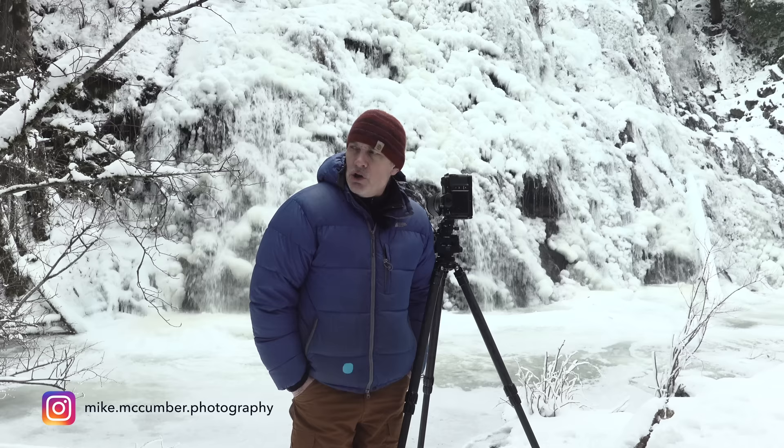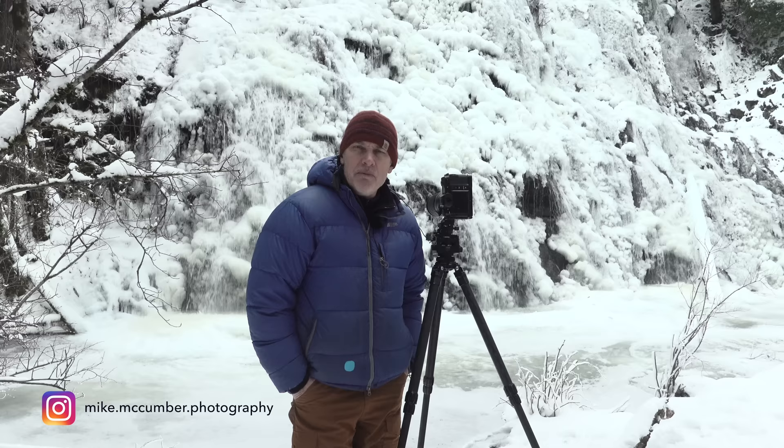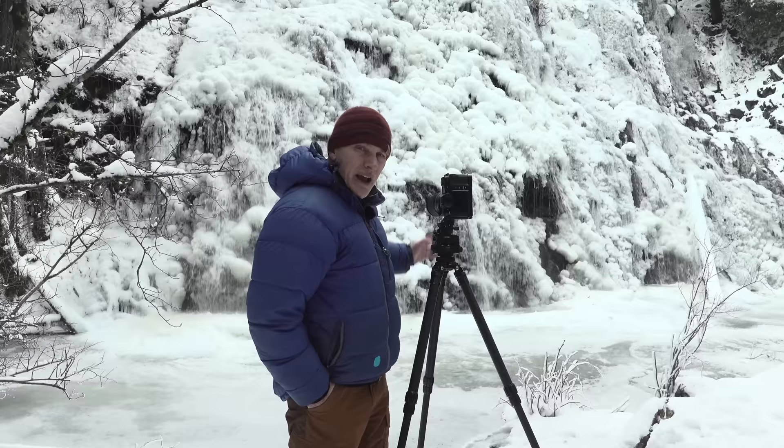I'd like to make a shout-out to Mike McCumber, who through Instagram sent me some photographs of Christie Falls, and it kind of jogged my memory of perhaps a place to come and check out. I have been here before, but it was about 15 years ago and I haven't been back since.